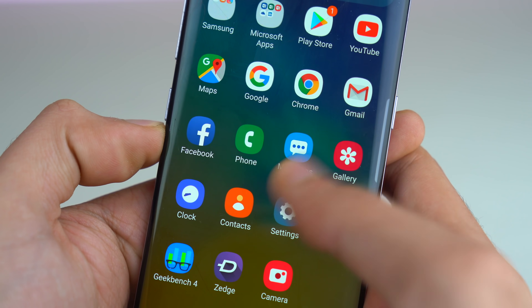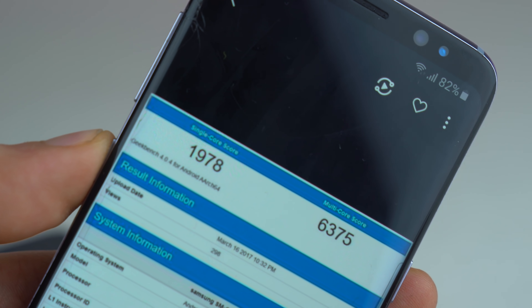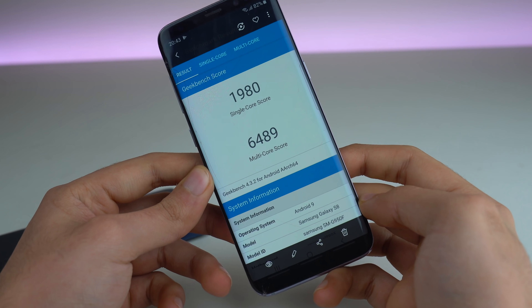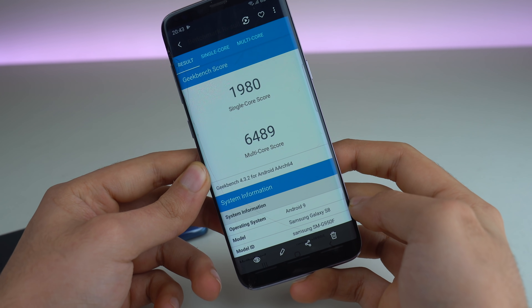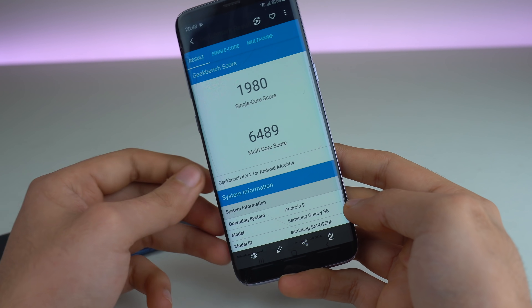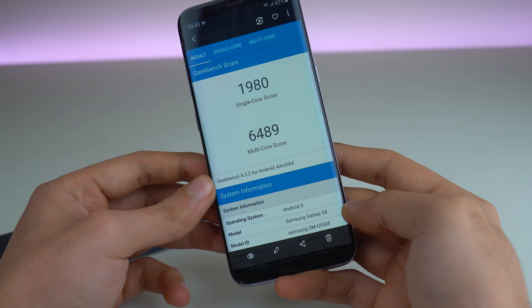With One UI, you also get a bit of a new look with the icons. And for those of you thinking about the performance gains — these are the results I was getting before, and this is the result I'm getting after the One UI update, so a slight increase in performance. By the way, this is the Exynos model, so with the Qualcomm model you might see a little bit better result. Again, it depends on the chipset.